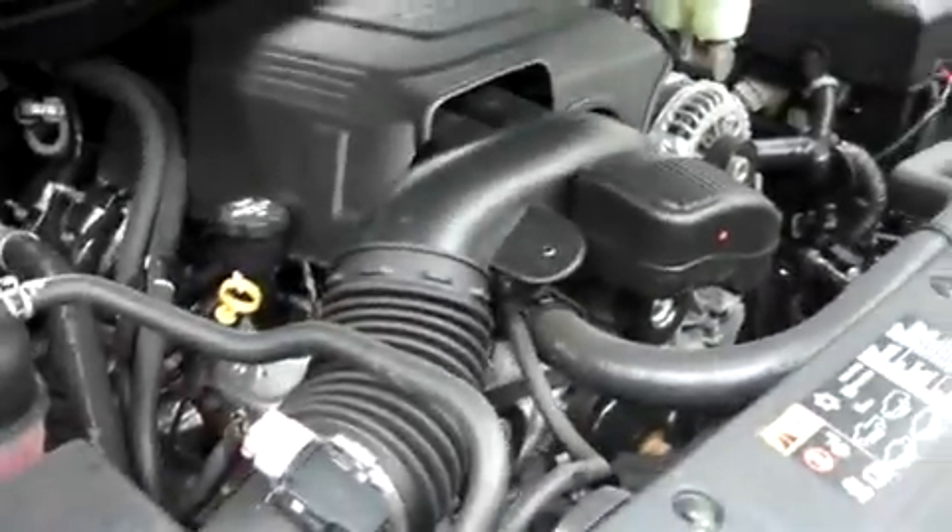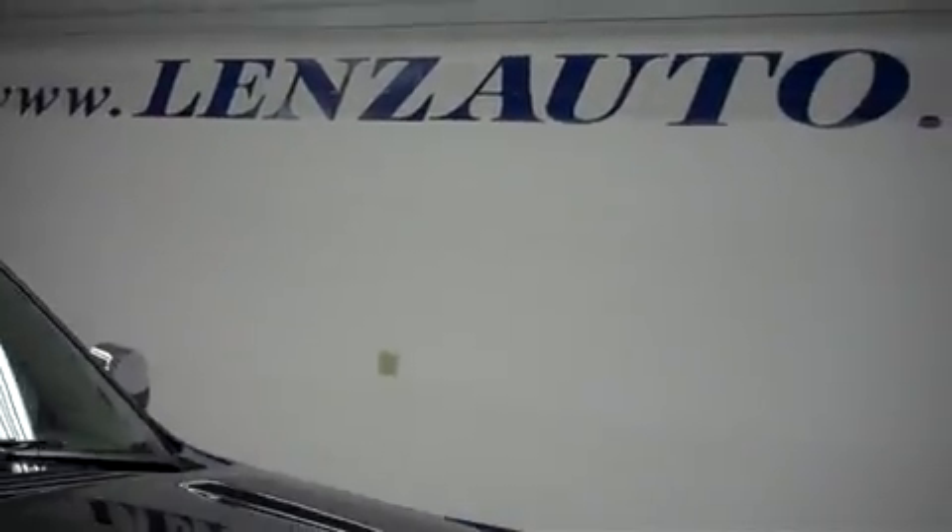For more pictures of this vehicle, or the over 500 in stock, please visit our website at lenzauto.com.